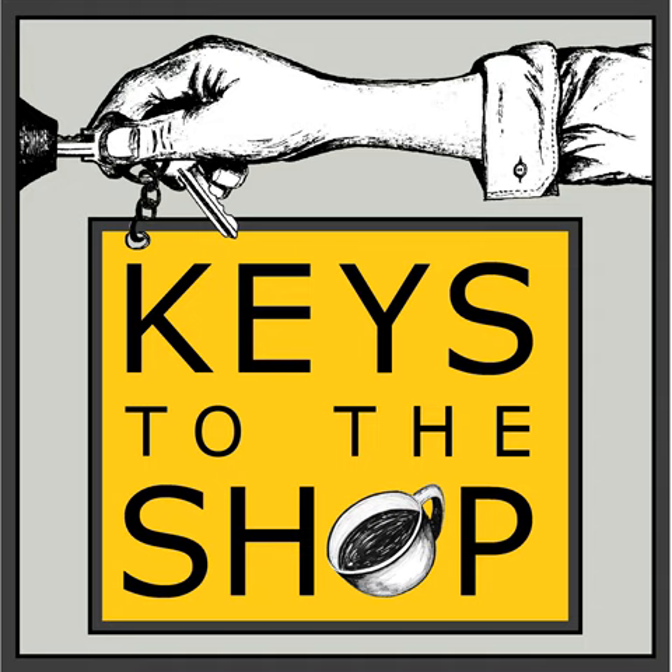Thank you everybody for joining me on the show today. Don't forget to subscribe and share these episodes on social media — let people know about the show. And as always, I will see you here next week on another edition of Shift Break from Keys to the Shop.